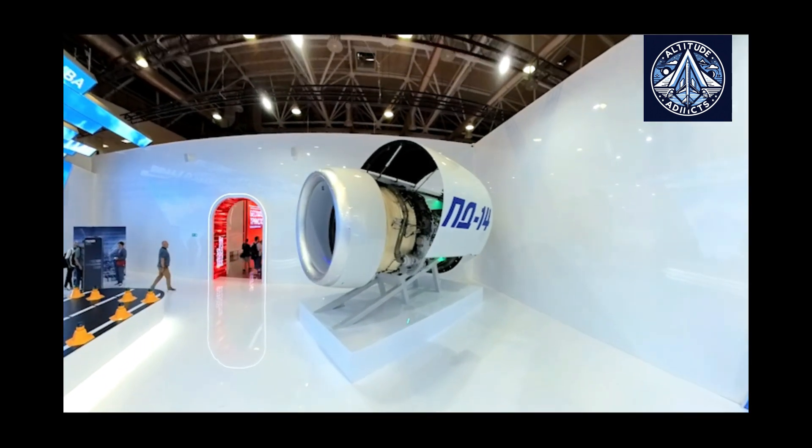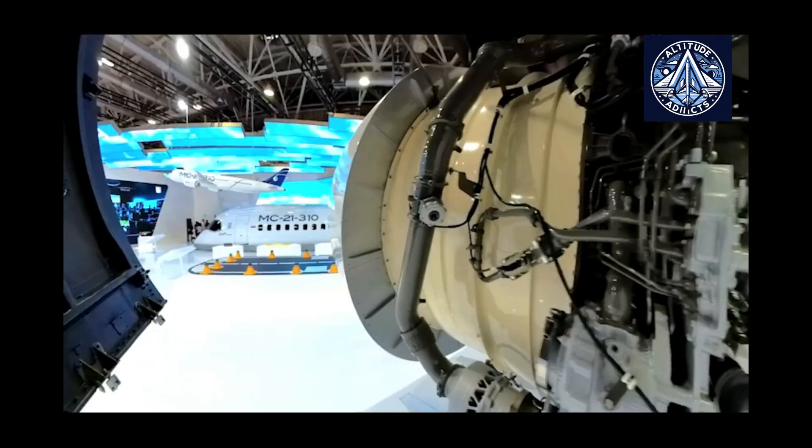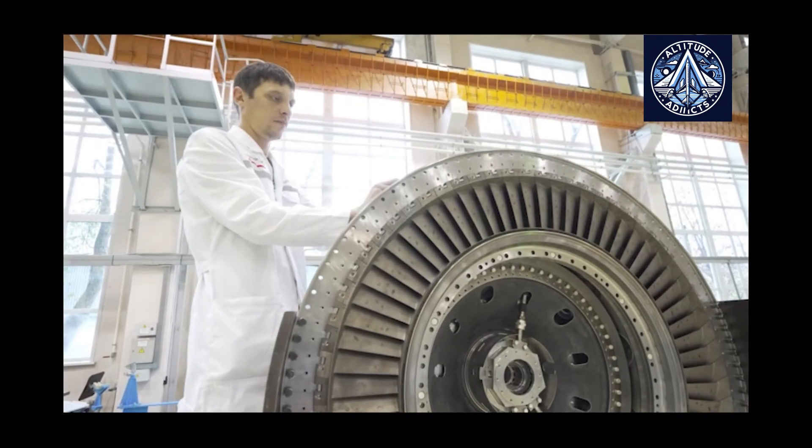UEC specialists will be able to monitor data on power unit usage throughout their entire life cycle, while operators will be able to rapidly access current technical documentation through the advanced digital platform.